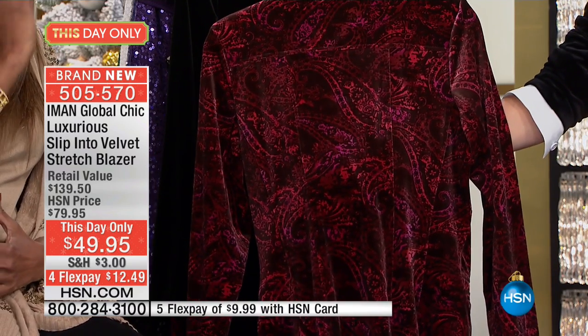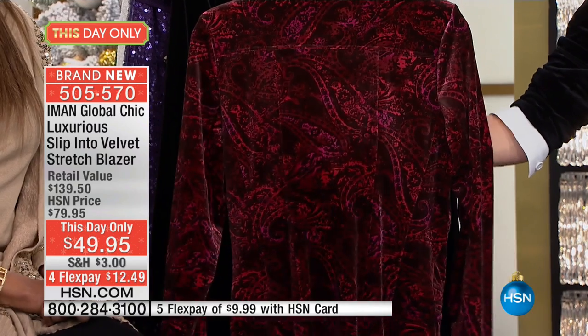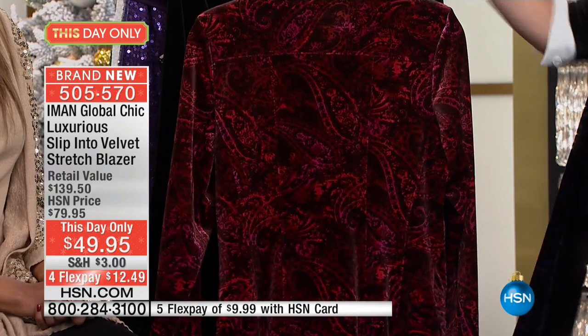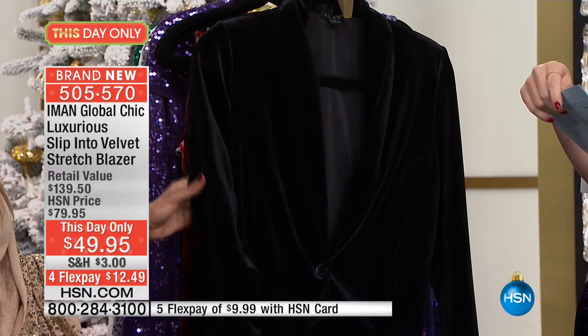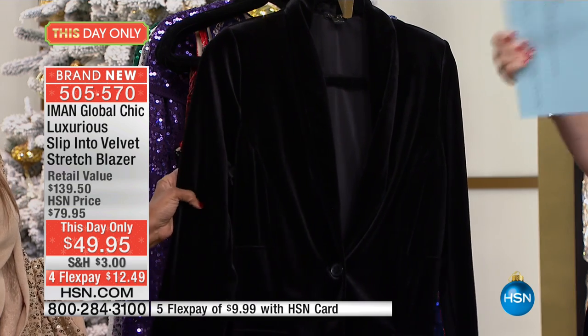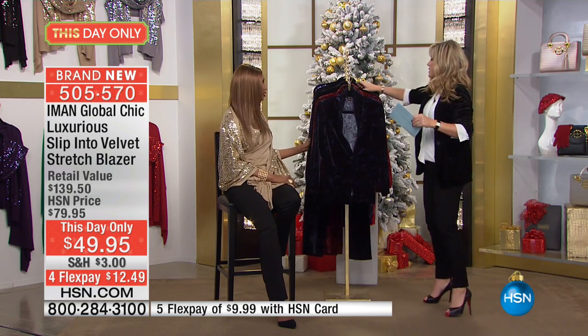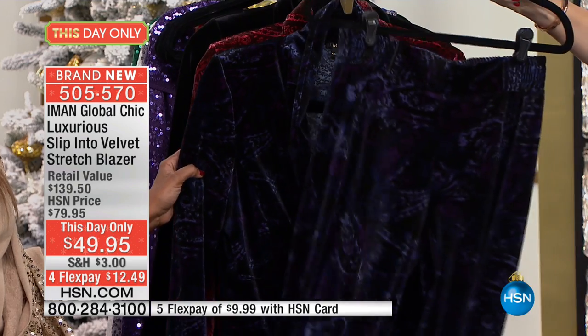You've got a polyester and spandex blend on this. It's a knit velvet that we're sharing with everyone here. You've got a straight hem and princess seaming done on it. It is absolutely unbelievable. Don't forget the jet black — it's really jet black. You've got a single button closure on this. Hand wash this. And there is a matching pants that you can buy separately.